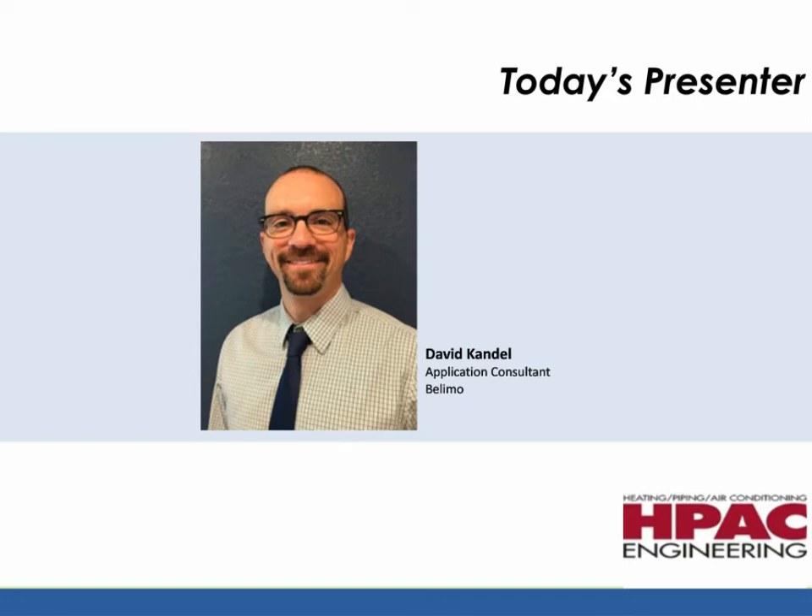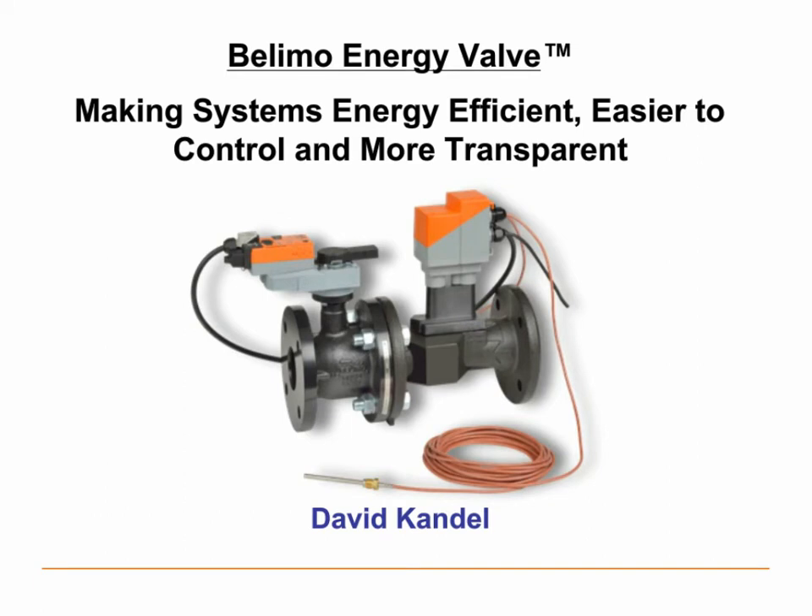Thank you, Scott, and thanks everybody for joining us today for our webinar on the Belimo energy valve. The energy valve is a very interesting product that I'm excited to talk with you about, but we're going to spend the first portion of this seminar talking about systems and some of the problems that we run into, and that will lead us into some of the solutions that the energy valve can provide.